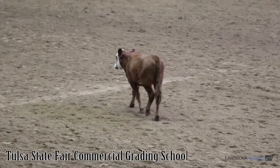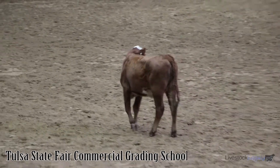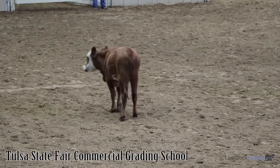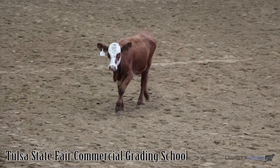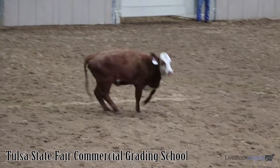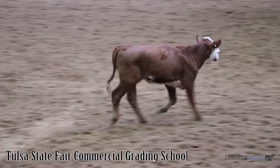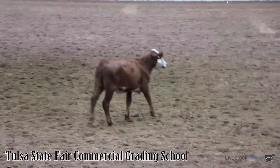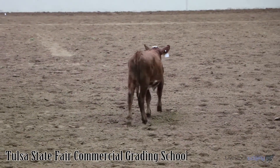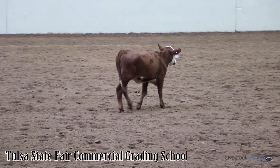This is a feeder heifer that we think is a number 3 muscle feeder animal. If you look at her carefully, you'll see that from the side view she tends to be concave — she doesn't tend to be straight like a rectangle or bulging like a ball. It is a heifer we think is in the upper third of the number 3 grade. For the sake of the contest we might give a few points; however, we don't really think she's right on the line between a number 2 and number 3. We think she's probably 80% up into the number 3 grade.